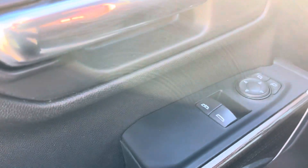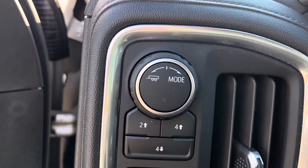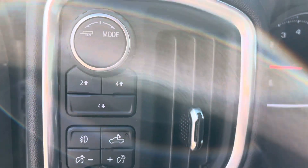On the inside we have power mirrors, power door locks, and power windows. There's a rubber floor with floor mats, driver's side power seating including lumbar support, trailering mode on the dash panel, a four-wheel drive selector, and your hazard selectors right there as well.